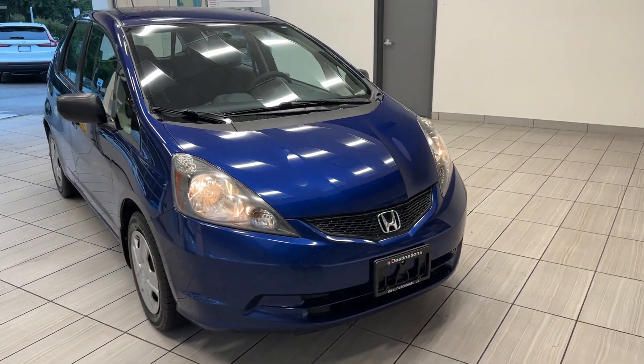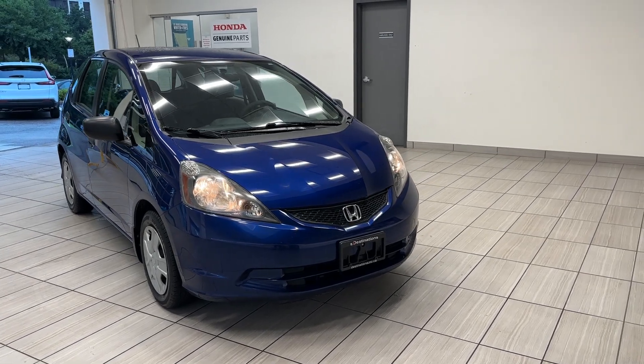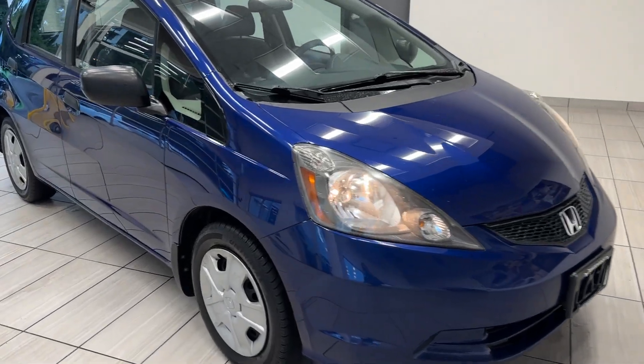Hi guys, welcome back to another exciting episode of what kind of test drive at destination Honda Burnaby. Today we have a 2013 Honda Fit DX in this gorgeous ultramarine blue.